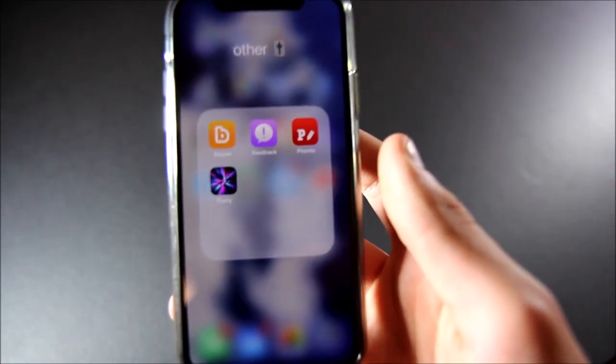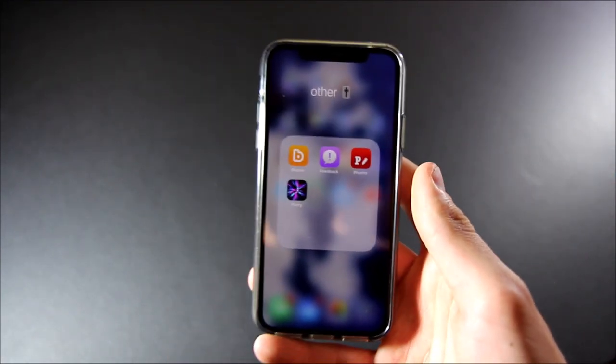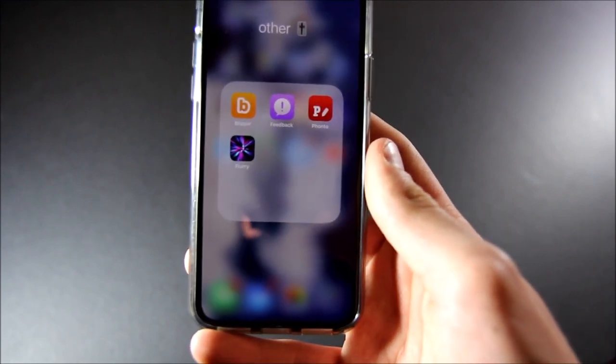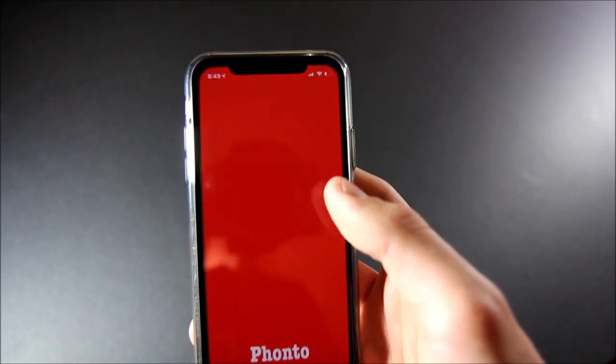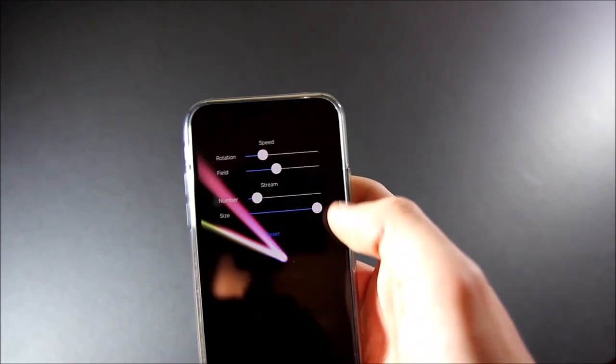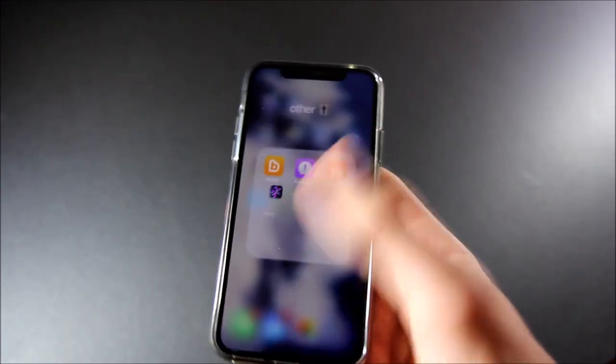Then there's my Apple Feedback app because I am part of the developer's program. And then we've got Fonto — this is a cool app, you can put text on photos. And then I have the Flurry screen saver, which is a random app, but it looks like the Mac screen saver, so if you want that, there it is.